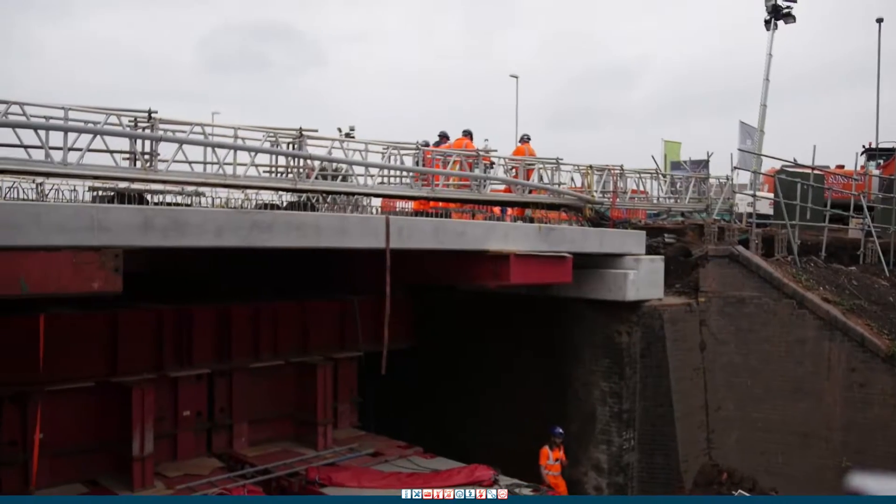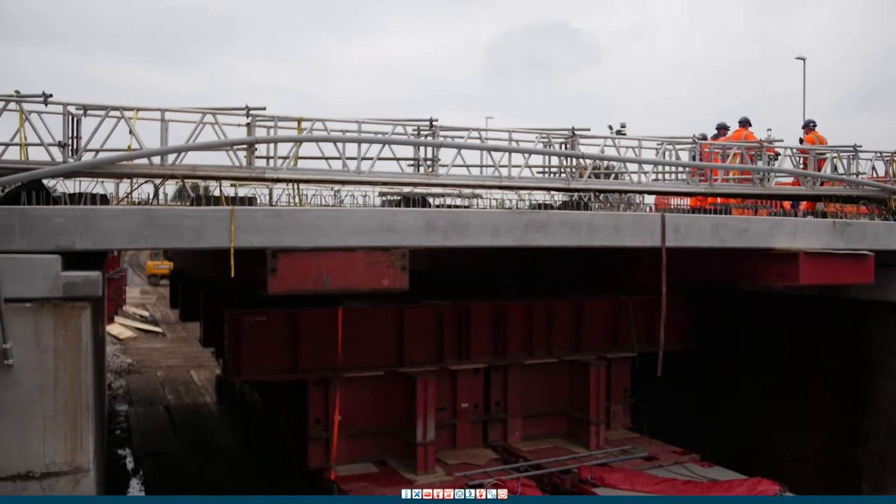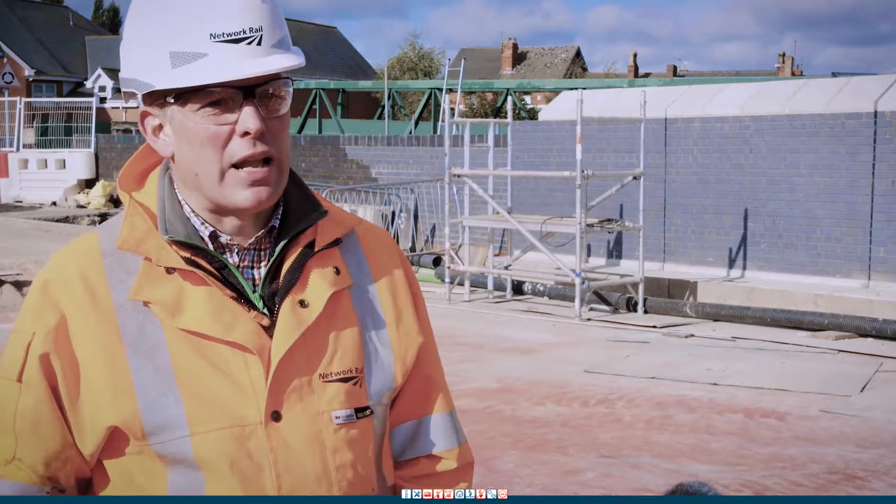The hardest bit of this job was threading the new deck underneath the services and above the abutments, but with extensive planning and preparation this weekend's work could not have gone better.